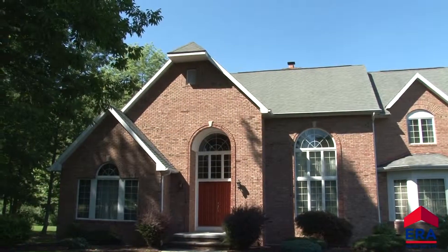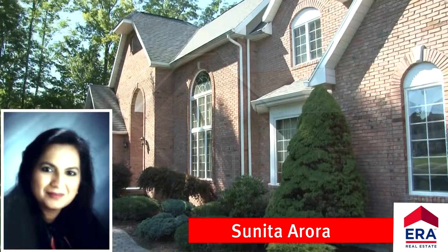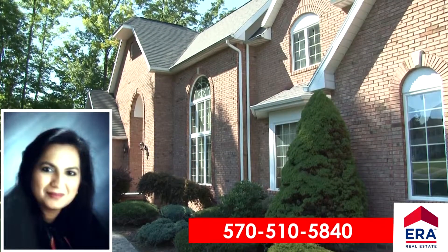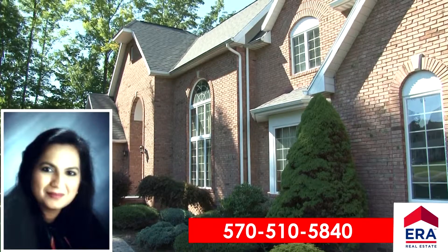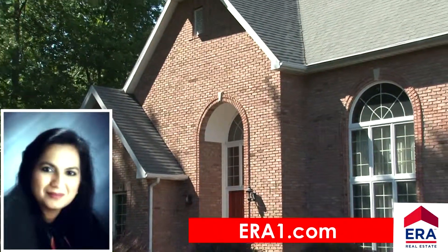This home is here ready for you to move in right now. If you would like a personal tour of this home, please call Sunita Arora of ERA OneSource Realty. Call at 570-510-5840 or visit our website at era1.com.